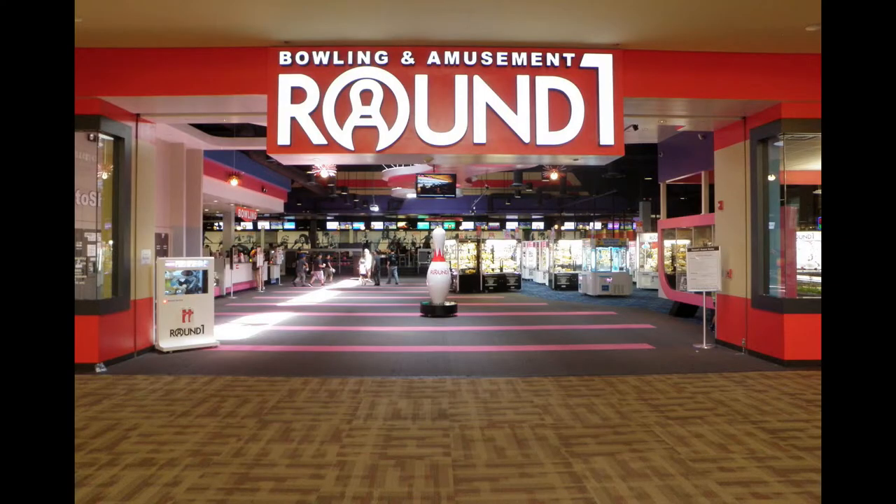For those of you who don't know what Round 1 is, it's a huge amusement centre that can be found pretty much everywhere in Japan, and it contains all things fun. They have things like darts, table tennis, karaoke, claw machines, regular arcade machines — you name it.